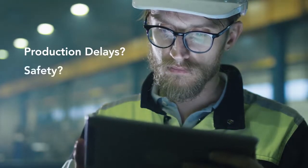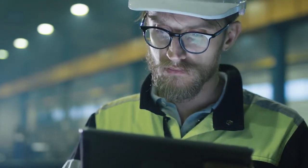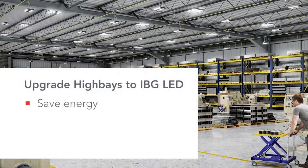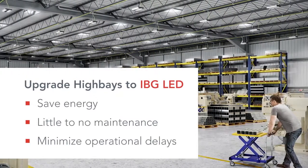Aside from the maintenance hassle, what more does poor lighting cost you? So what should you do? Replace your old traditional high bays with the energy-efficient, configurable IBG LED from Lithonia Lighting.